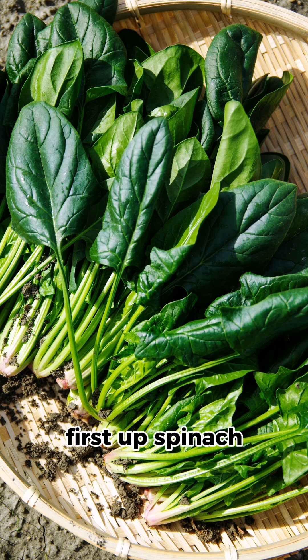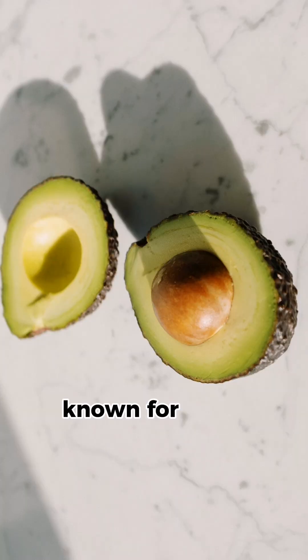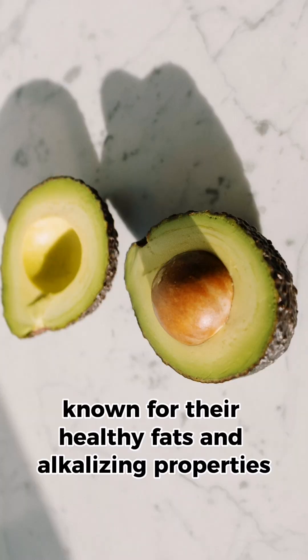First up, spinach — packed with vitamins and minerals, it's a versatile green. Next, we have avocados, known for their healthy fats and alkalizing properties.